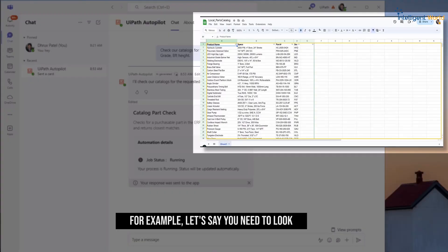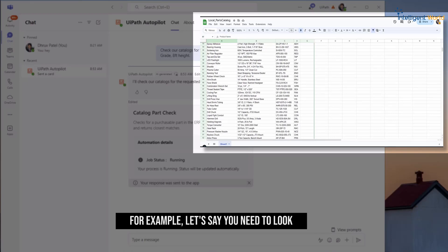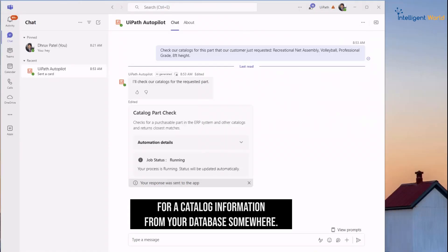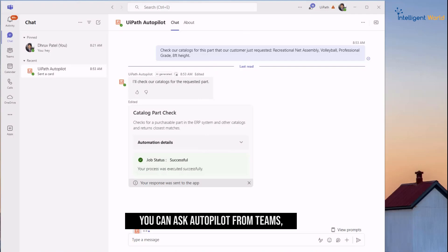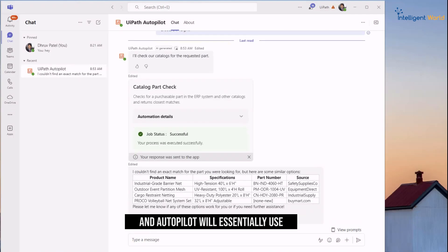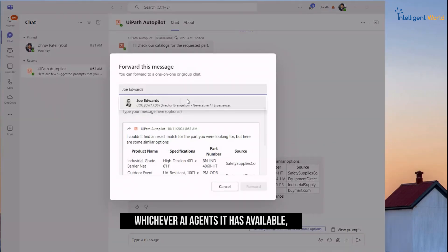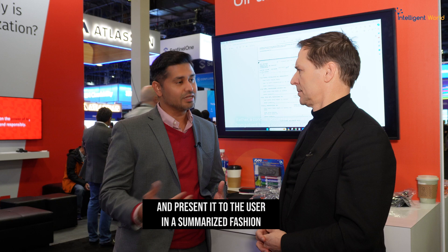At the same time, with the UiPath platform you can use our robots to perform tasks in the background as well. For example, if you need to look for catalog information from your database, you can ask Autopilot from Teams — say 'find this information for me' — and Autopilot will use whichever automation and AI agents it has available as tools to communicate with those systems, extract the right information, and present it to the user in a summarized fashion so they can take action on it.